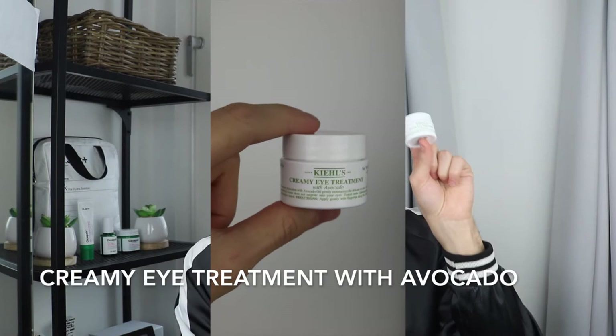These are the two eye creams I'm going to talk about today: the Kiehl's Creamy Eye Treatment and the Kiehl's Age Defender Eye Repair. These two come in basically the exact same kind of bottle, like a white one and a black one. The first thing I want to mention is the purpose — what is it good for and what does it actually do.